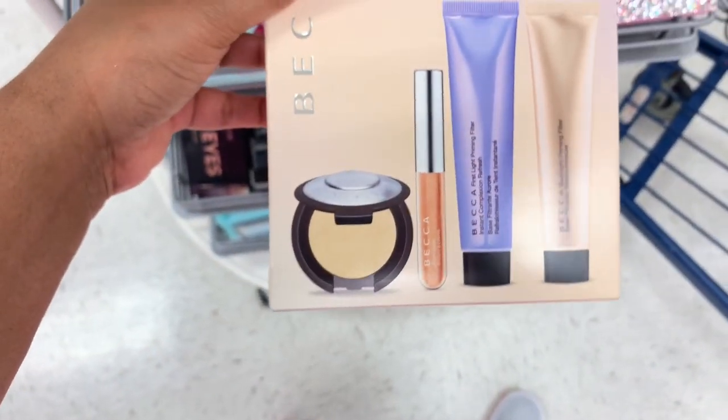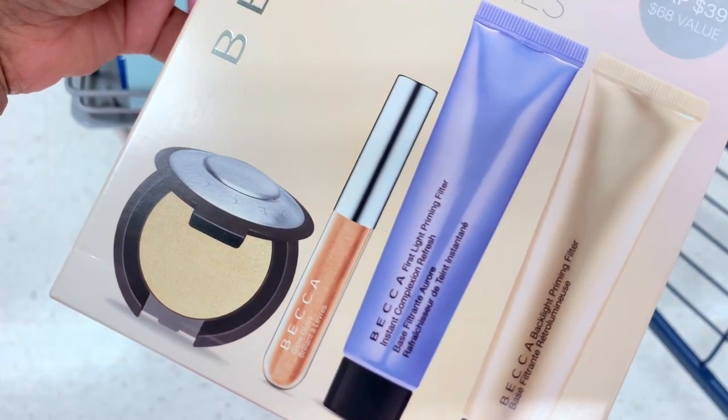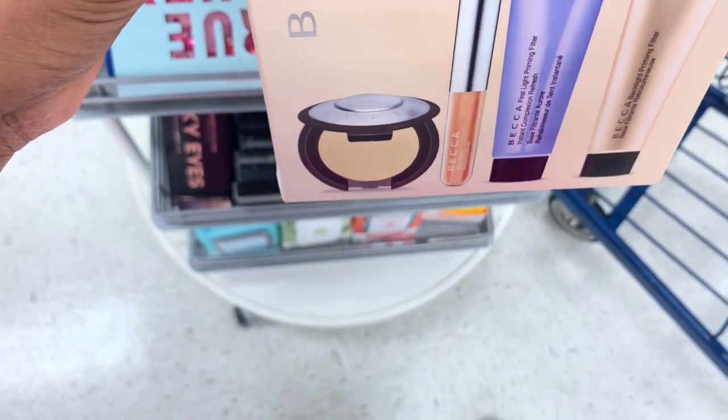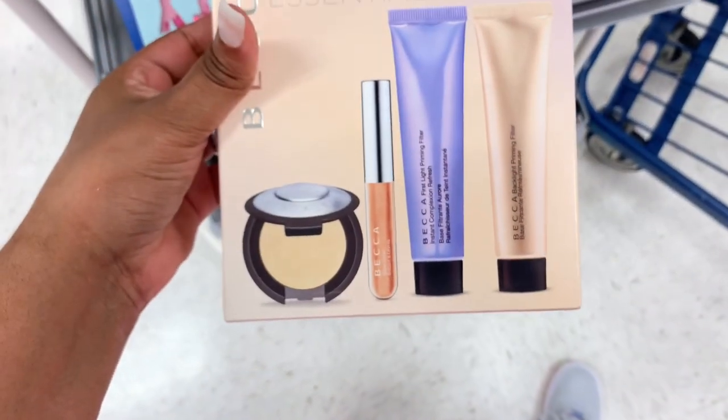I also see the Wake Up Call by BECCA — it's a Natural Glow Travel Clip Kit for $12.99. I also have a bigger set too — this one comes with a gloss, primer, and a highlighter — and it is also $12.99. Why is it the same price when you get more with this one?